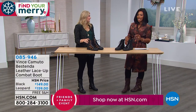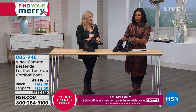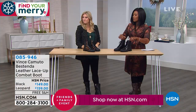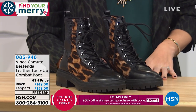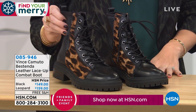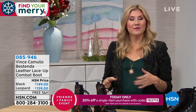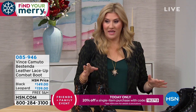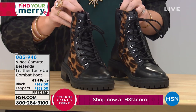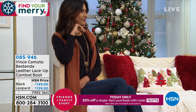Let's talk about the Bestenda leather lace-up combat boot. We've got solid black or black leopard. The designers at Vince Camuto did a black leopard combat boot — it's a big favorite in our office. People came in wearing it after the temperatures dropped and it looked dynamite on everyone. The combat boot is a really big trend of the season, and this one has beautiful details — grommets, great lace-up, and unique back goring.